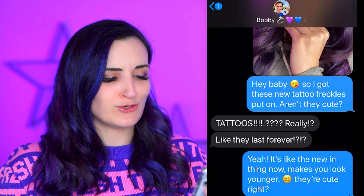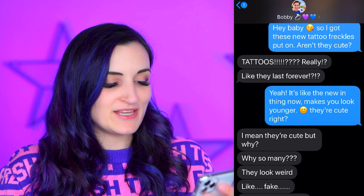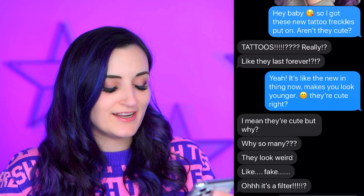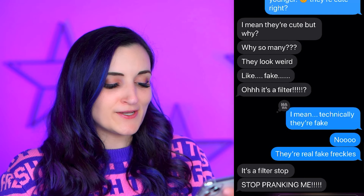So after messing with my friends, I decided to turn it on to my family, who I thought would be harder to trick, but I was wrong — except for Bobby, he can always see through my lies. So I decided to go the freckle angle, because I knew he would know that I didn't get lip injections. I said, hey baby, so I got these new tattoo freckles put on, aren't they cute? And he was like, tattoos, really? As in they last forever? Yeah, it's like the new in thing, makes you look younger, they're cute, right? And he said, I mean they're cute, but why so many? They look weird, like fake — oh, it's a filter? I said, technically they're fake because they're tattoo freckles, which are fake — they're real fake freckles. He said, it's a filter, stop pranking me. And then I sent the crying face and said, also, you left the toilet seat up this morning and I fell in. And he said, good — and that's been the end of our conversation.